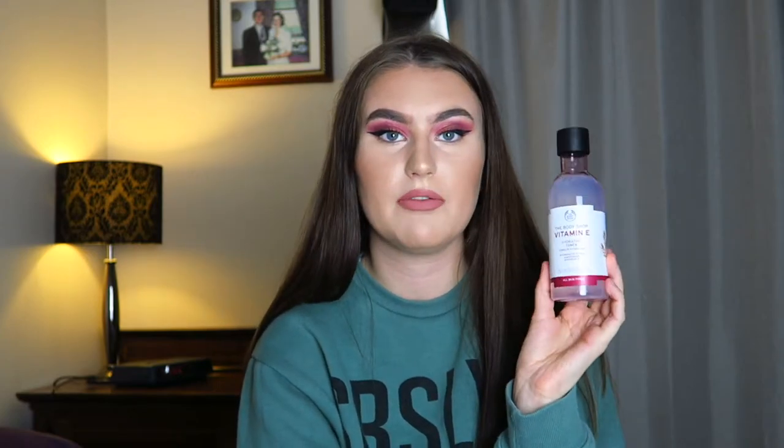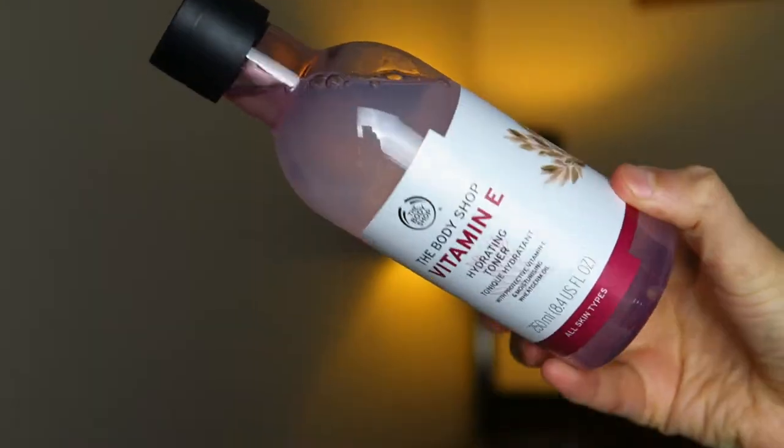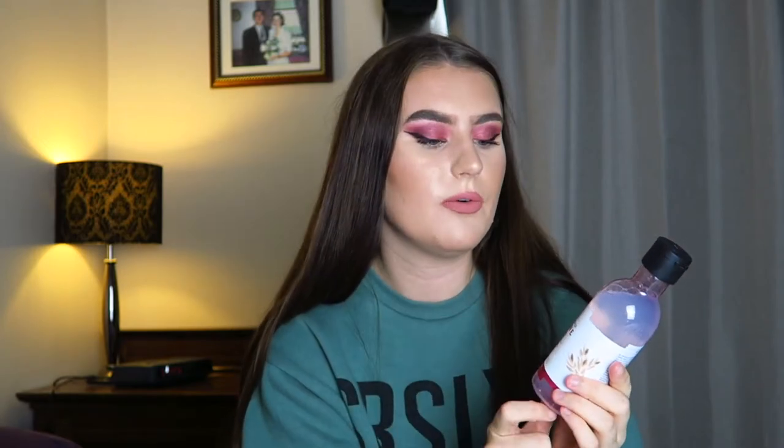Then I have my toner. This is one of my favourite products in terms of the appearance of the bottle — I just really like the look of it. This is the Vitamin E Hydrating Toner. It has a different consistency to what I'm used to — it kind of feels like a syrup, not too runny, which I think is quite interesting. I can't give my review on this just yet, but I'm going to be doing posts on Instagram and Facebook reviewing every single product here over the next couple of months.